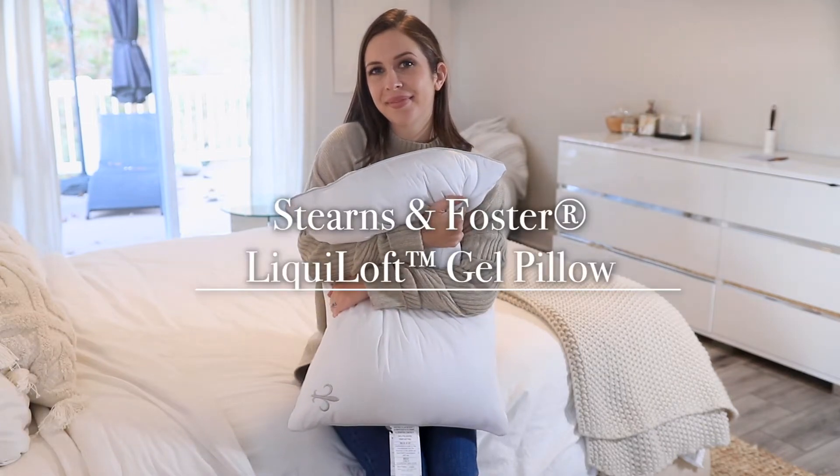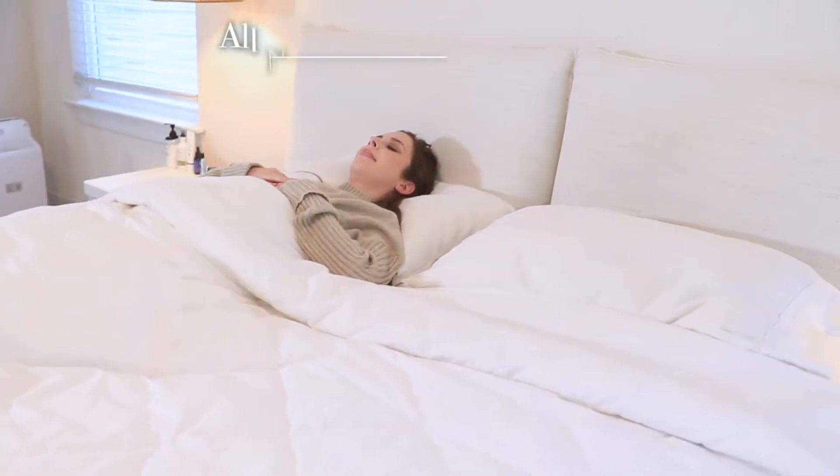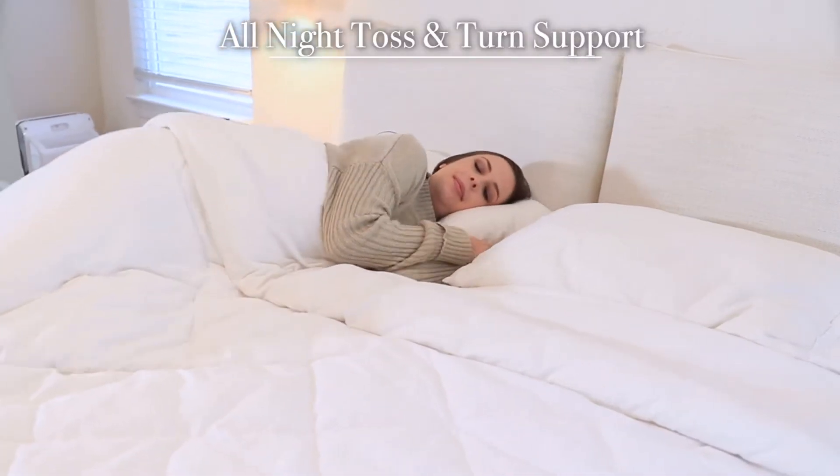Introducing the LiquiLoft Gel Pillow for all sleepers by Stearns and Foster. This continuous comfort pillow provides all-night toss and turn comfort.